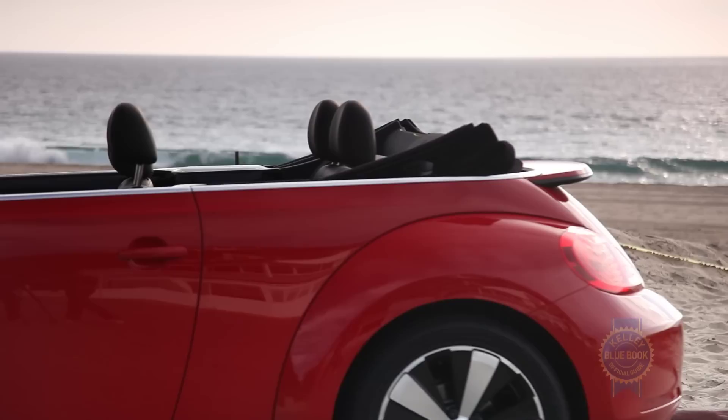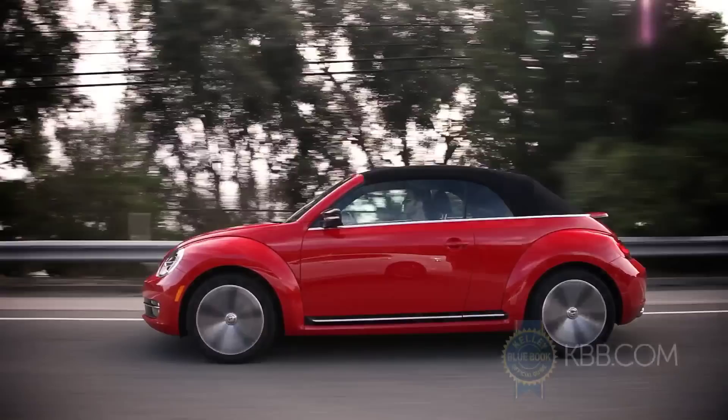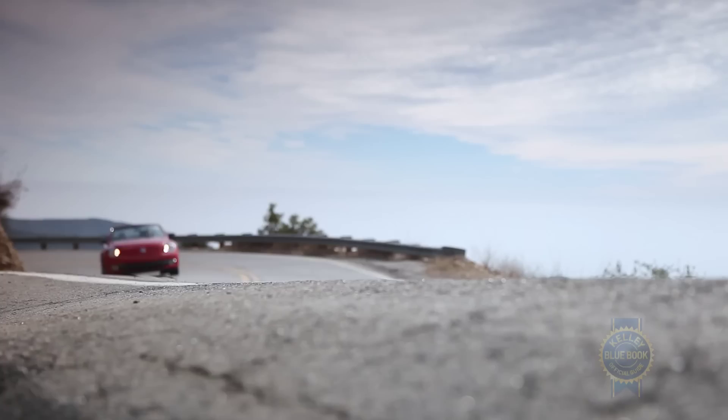Visually, the Beetle convertible exudes a lot of charm. The soft top gathers on the rear deck like the old school Beetle, and with the top up, the rounded arch of the hard top remains mostly intact. It's a handsome package. Notice I didn't say cute.